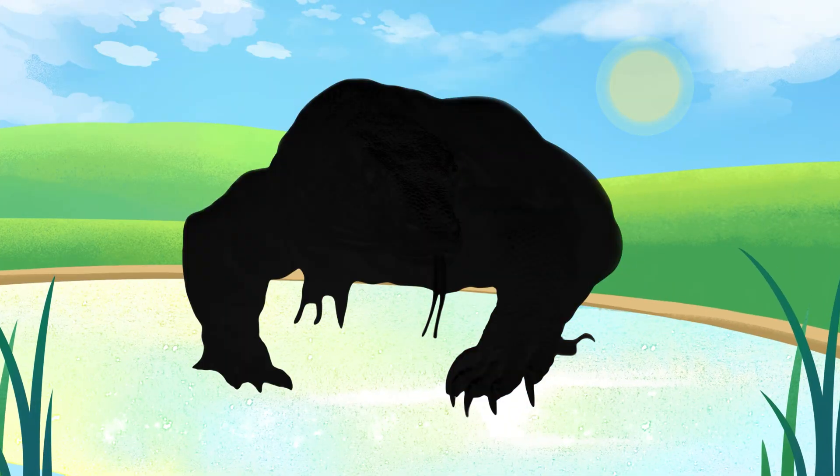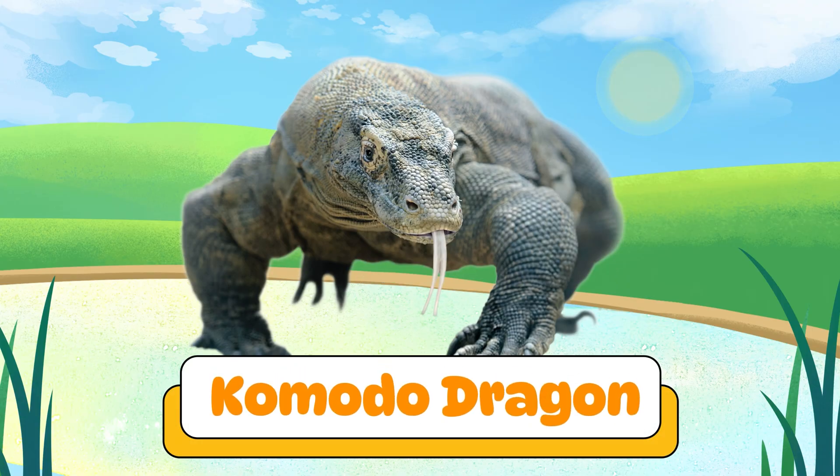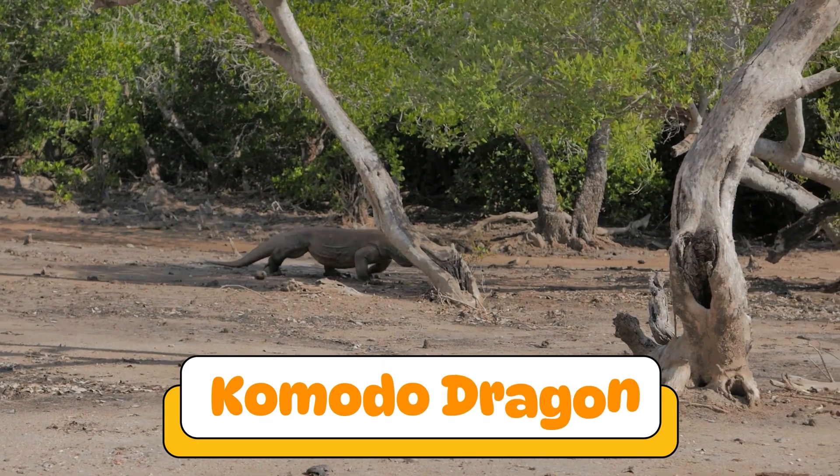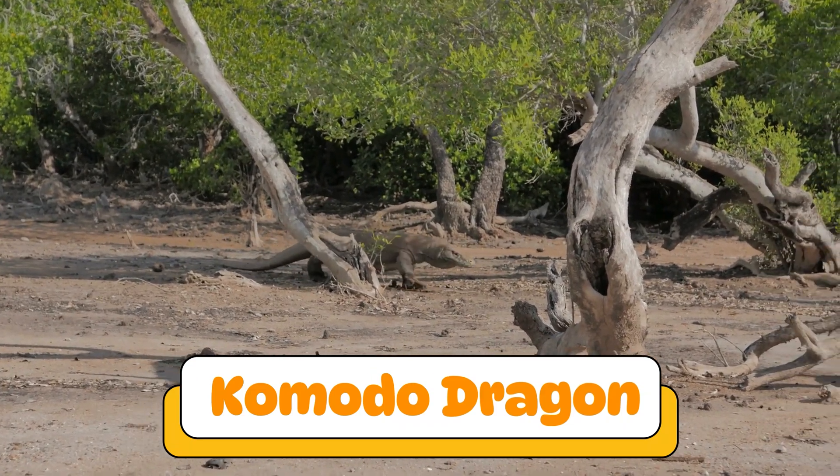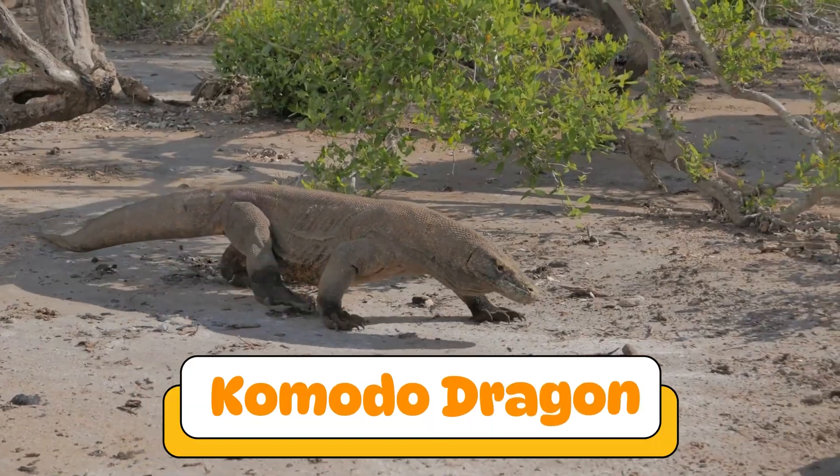Can you guess what reptile makes this sound? Yes! A Komodo dragon! Komodo dragons are the biggest lizards in the world. They live in Indonesia and have a powerful bite.